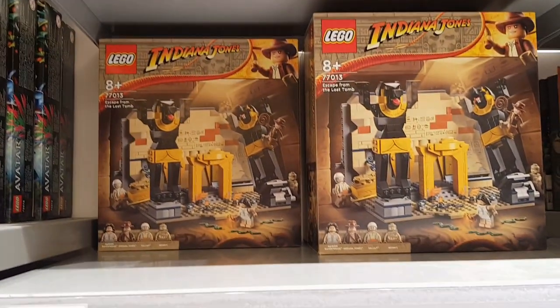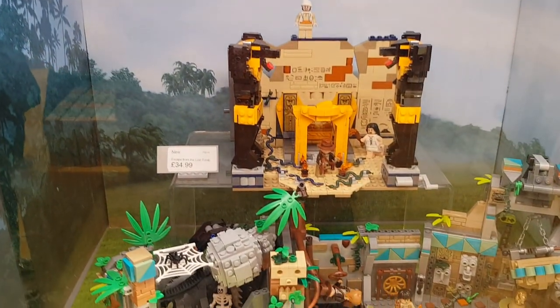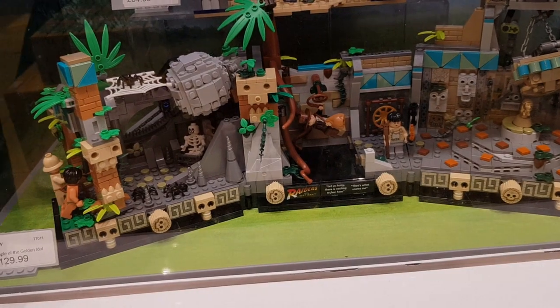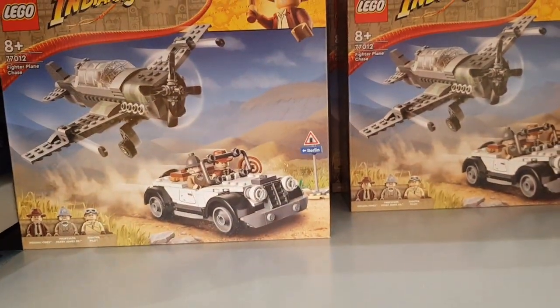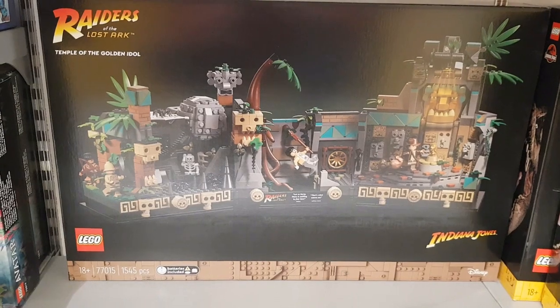None of those on the top shelf. They had some of the Escape of the Lost Tomb Indiana Jones sets — they were new today, had them on display as well. Both of those sets look really, really good. I think the bottom one is certainly the better of the two. They had the Fighter Plane Chase sets as well — a few of those had gone — and had one of the Golden Idol sets at the bottom. I think they had some more in the back as well.